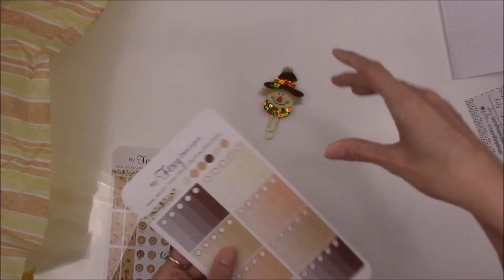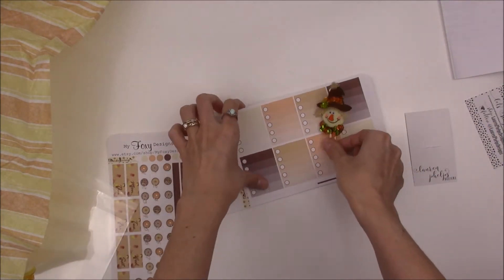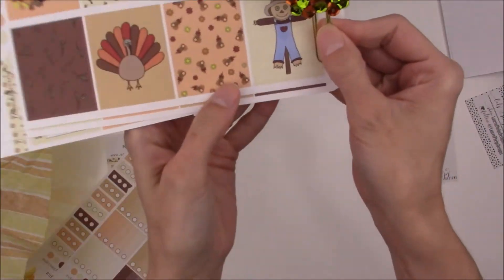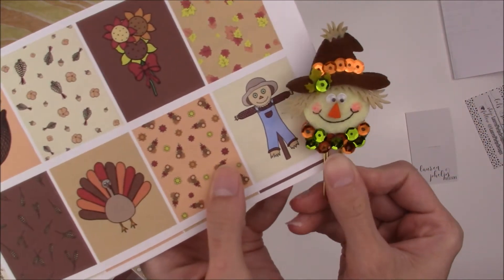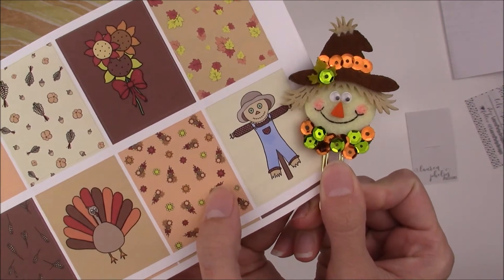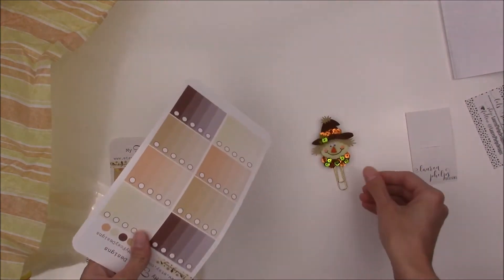I want to hang on - let me get a kit. I ran and got my Thanksgiving kit and I am just - oh my god, it's going to look so good! Let me see it with the boxes. I cannot contain myself - look how cute the scarecrows are! Oh my god, hers is better of course than mine, but look - oh my god it's so cute!